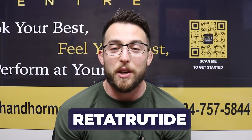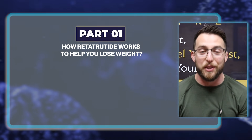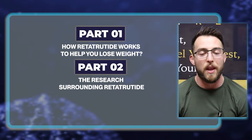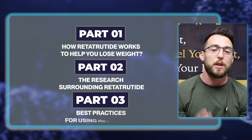Today we're going to take a look at the medication Retatrutide and we're going to break this video up into three parts. Part one is going to be how this medication actually works to facilitate weight loss. Part two is going to be the research surrounding this medication — I'm filming this video February of 2025, so things could change if you're watching this in the future. And part three is going to be best practices, namely what people are doing right now to maximize the pros and minimize the potential cons.